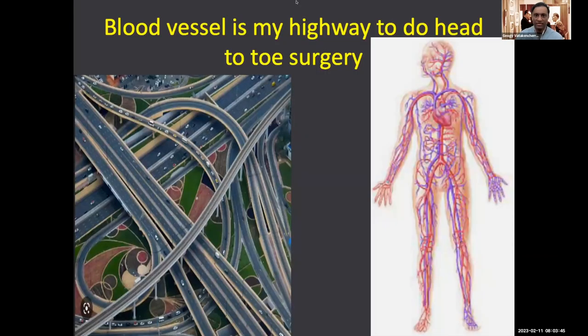The blood vessel is my highway to do head-to-toe surgery. You can look at the circulation from a wrist artery or anywhere from the toe — I can go anywhere to the head. We just need long enough, tiny enough catheters and wires to do it. The circulation is all interconnected: lymphatics, arteries, veins. A lot of my work is through that.